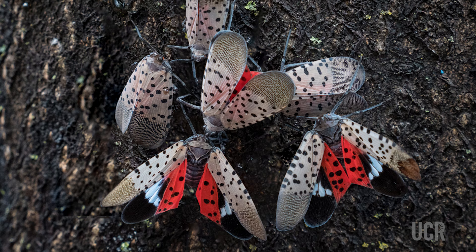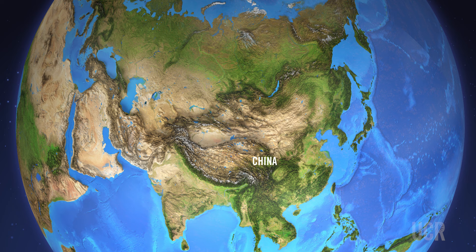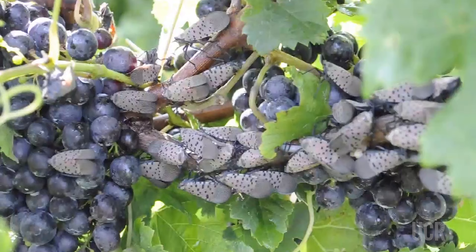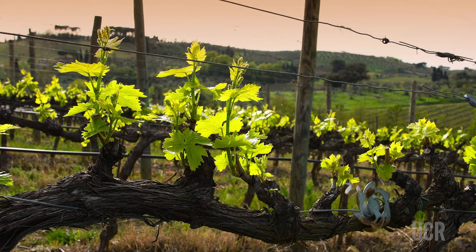On the east coast of the United States, there is an invasion currently underway by the spotted lanternfly, which is native to China. Its populations have grown very quickly, it's spreading rapidly, and it appears to be an agricultural pest. One of the host plants it really likes feeding on are grapes, which is a highly important specialty crop for California.